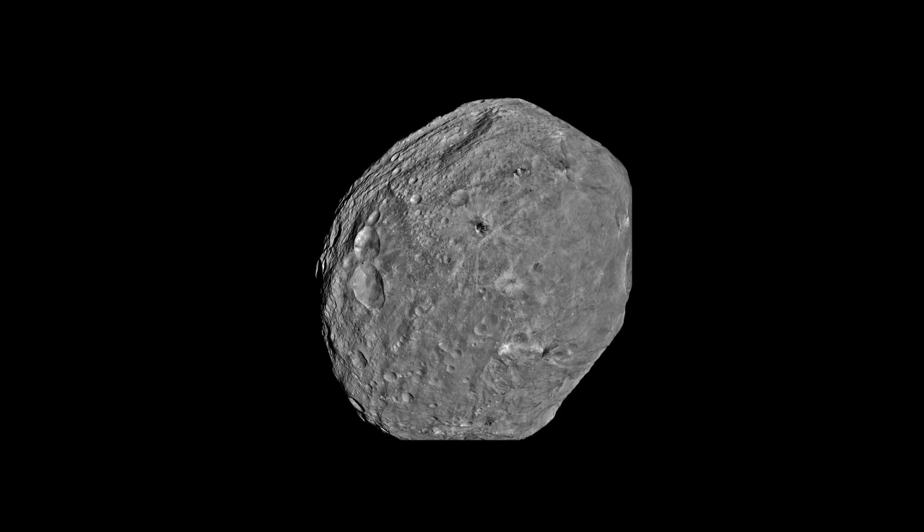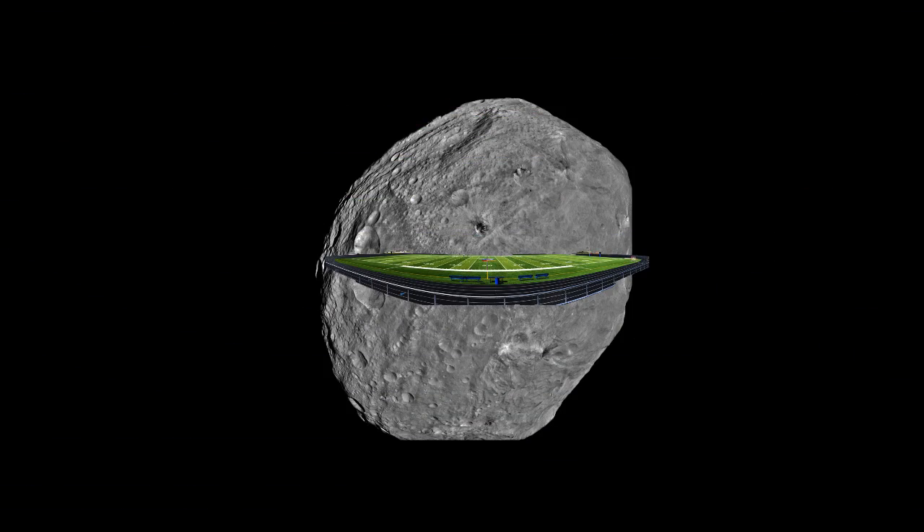Well, not until after February 15th. That's when a smaller asteroid, only a football field across, will pass closer to Earth — much closer. The asteroid will only miss us by 35,000 kilometers. That's well inside the orbit of the moon, and even within range of some communication satellites. Fortunately, astronomers predict the asteroid, named 2012 DA14, won't hit Earth. There's no chance it will hit the Earth.